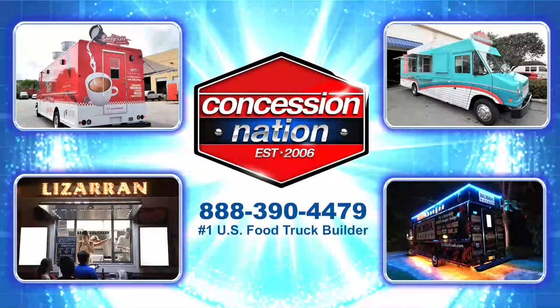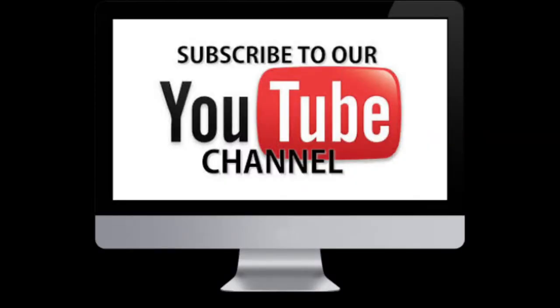Ready to get your own food trailer? Call us now! If you are already a Concession Nation fan and are subscribed to our channel, we thank you! If not, what are you waiting for?